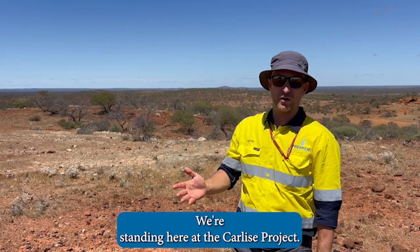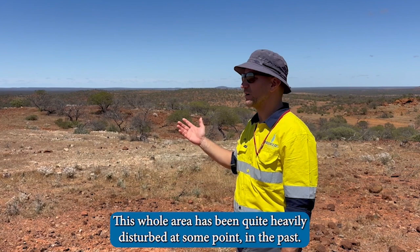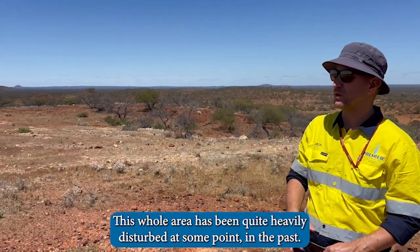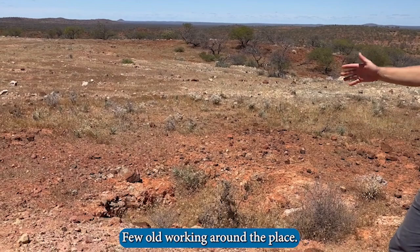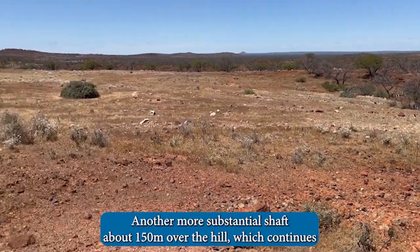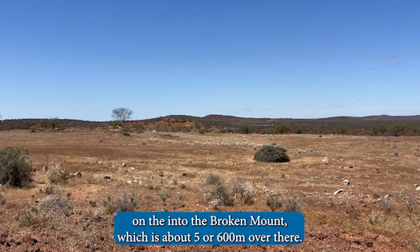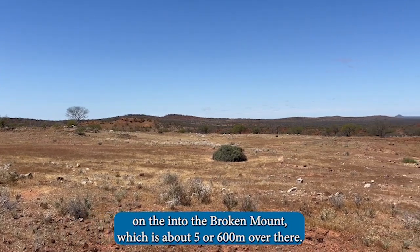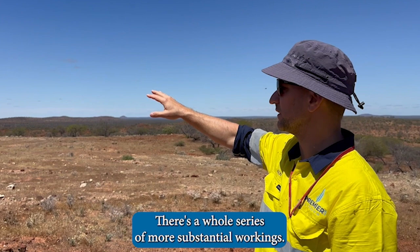We're standing here at the Carlisle project within our Yalgu project. This whole area has been quite heavily disturbed at some point in the past, with old workings around the place and another more substantial shaft about 150 meters over the hill, which continues on to Broken Mount, about five or six hundred meters over there. There's a whole series of more substantial workings.